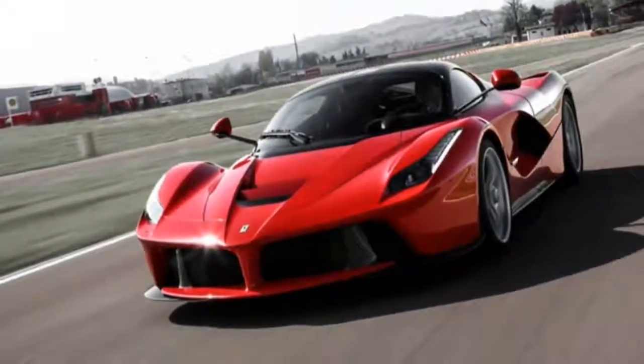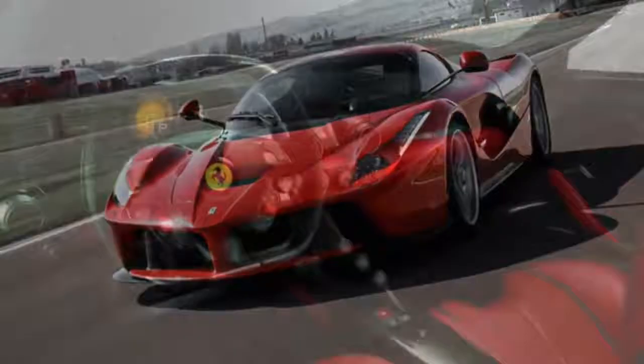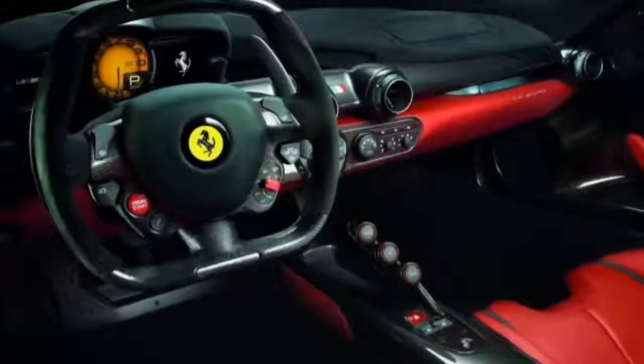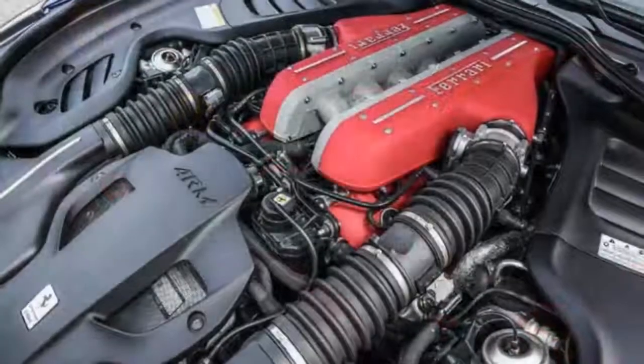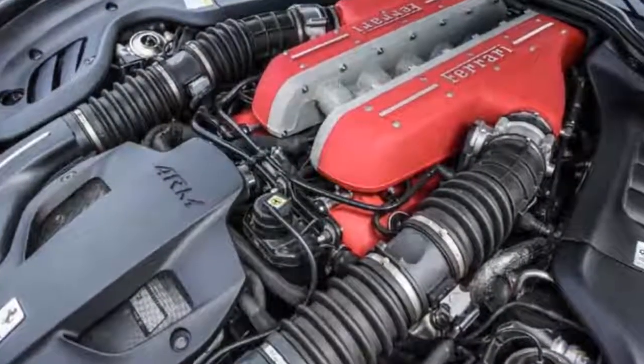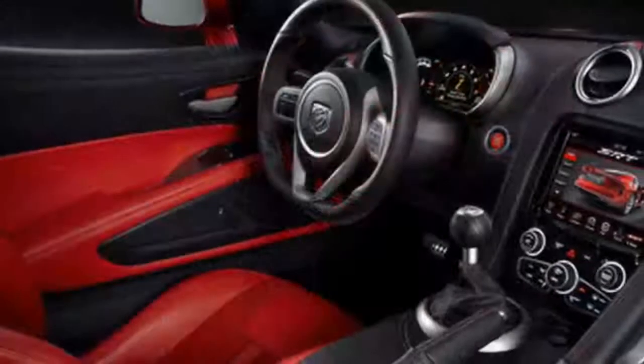Only 499 have been built, available only to serious Ferrari collectors, and they've all sold out. A car so fantastic the company decided to make it definitive — it is literally called The Ferrari — neatly annexing the Italian company in a weird little semantic cul-de-sac when it comes to naming its next car.